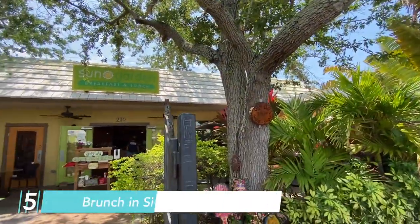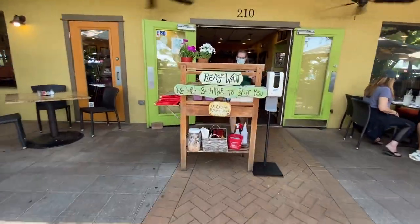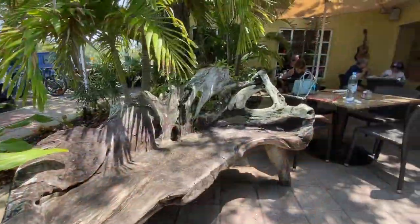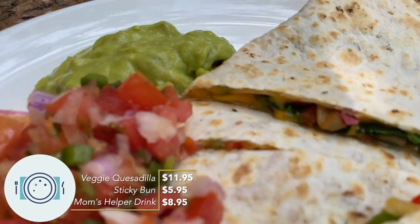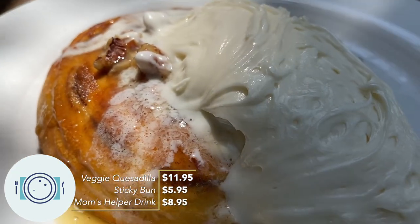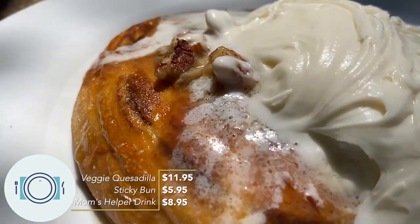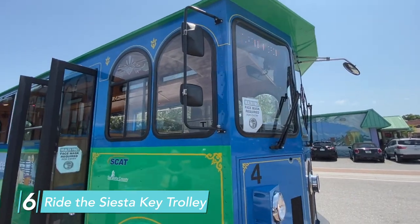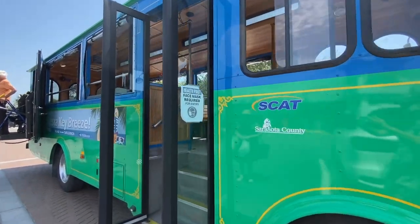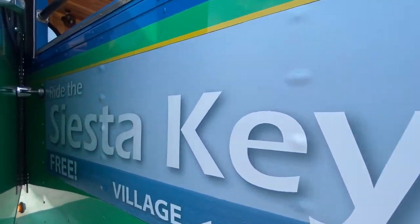If you're coming to Sarasota, you've got to have a beach day, but before you go to the beach, definitely visit Siesta Key Village. This is where you can eat at restaurants, shop at stores, do different activities, and then walk over to the beach. I love the vibe. The waitress recommended that we get the sticky bun because it is so delicious and it's made in-house. It looks very sugary, but totally worth it. It really makes me happy when cities have little trolleys or buses that take you around to different locations for free — this is the best thing ever.